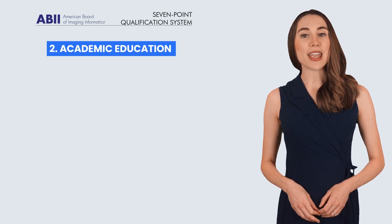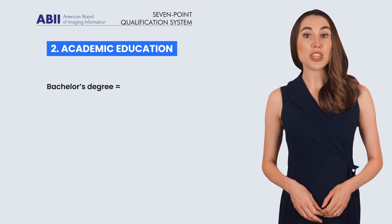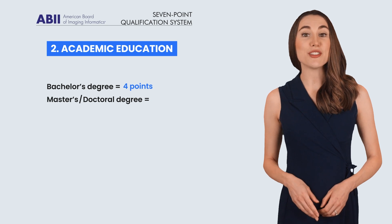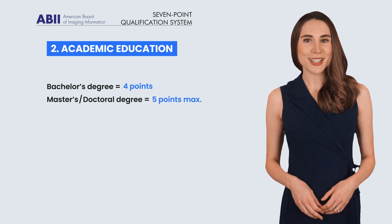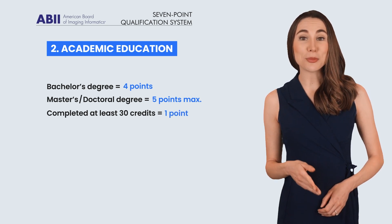The second category is academic education. Here's how it breaks down: if you have a bachelor's degree, you can earn 4 points. A master's or doctoral degree gets you the maximum 5 points. And don't worry if you don't have a full degree — if you've completed at least 30 credits, that earns you 1 point.